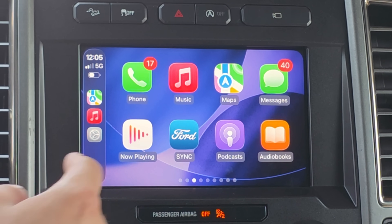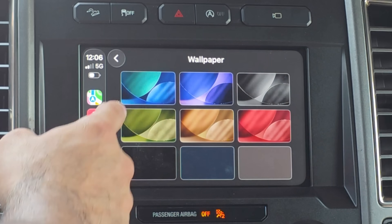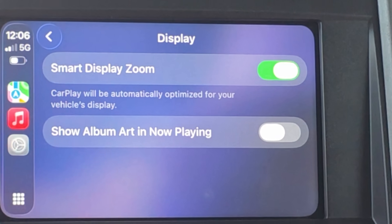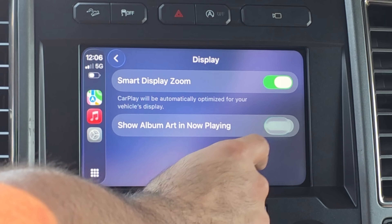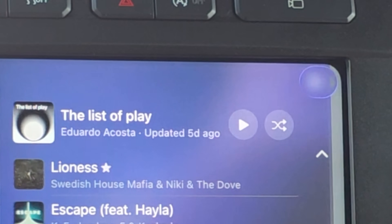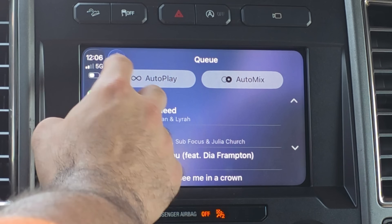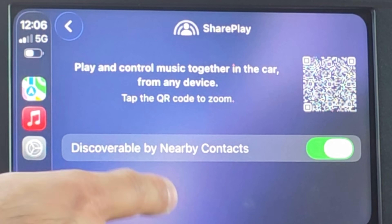The first noticeable change can be found if you go into your system settings. If you go into the display section — for example where it says 'show album artwork' — whenever you enable any toggle now, it features a glass animation. On the CarPlay side of things, there are now new animations for anything you interact with and open. Some are minor, but the most significant one is the toggle on/off animation. That's pretty cool.